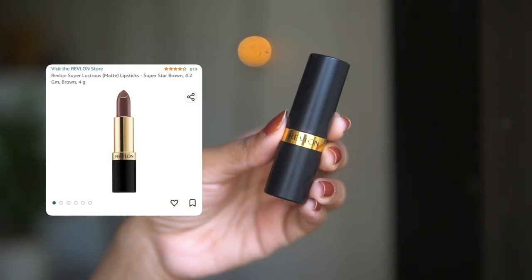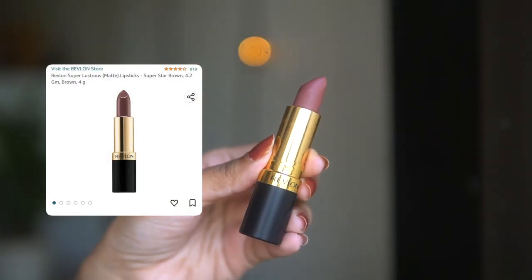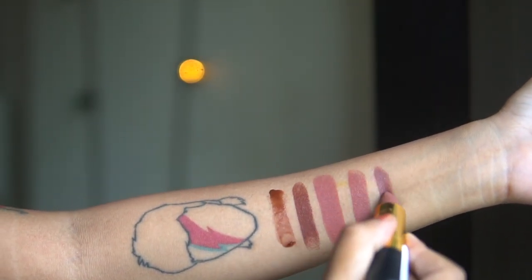Next up from Revlon I have a Super Lustrous lipstick. If your mom wore lipstick, she probably wore Revlon at some point — it's a brand very strongly associated with 90s brown lipsticks. The shade is called Superstar Brown and I actually featured this in a 90s makeup tutorial, which I'll link in the upper right corner. I was expecting a pure brown but it has a cool undertone that I really like. It doesn't dry down to a full matte — it has a little bit of sheen, which I also love. It's a very pretty shade.